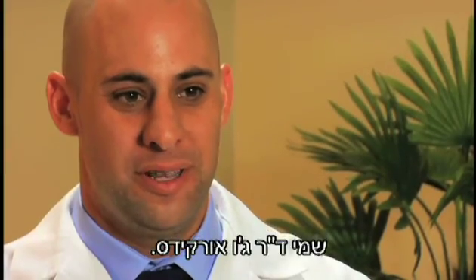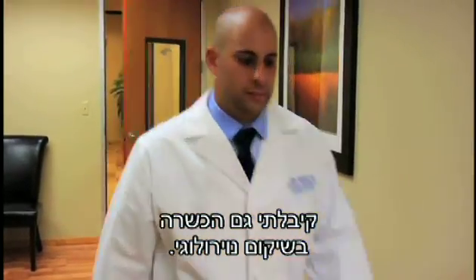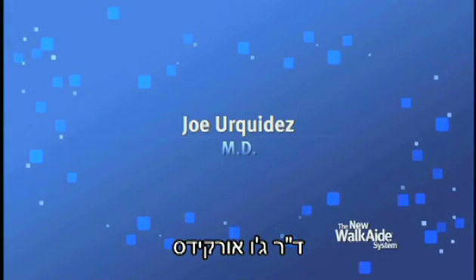My name is Dr. Joe Orkechy. I'm a board-certified physical medicine and rehabilitation physician, and I'm also fellowship-trained in neurorehabilitation.